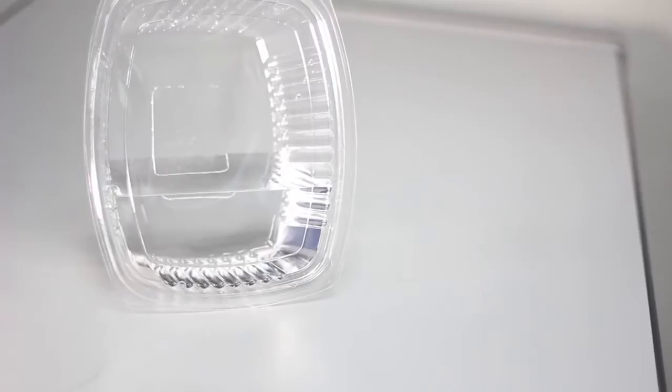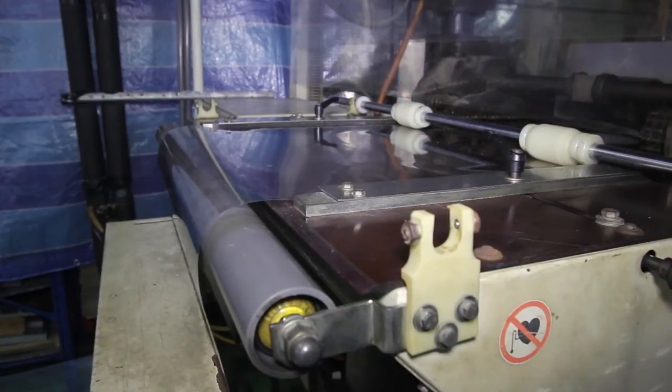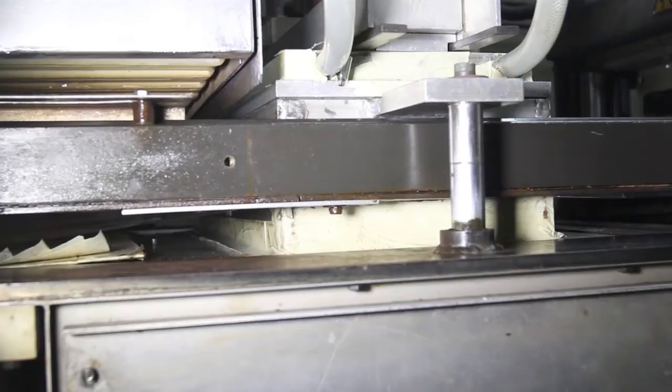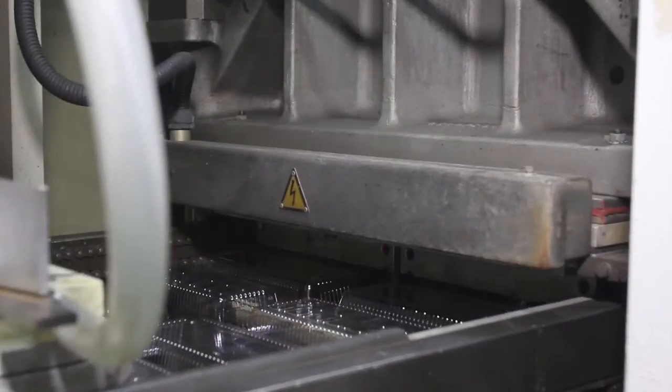Leak-proof containers are produced with precision mold designs. The thermoforming machines are fully automated, from the loading of the material and tooling, heating, forming into the molds, trimming and stacking, without manual handling.